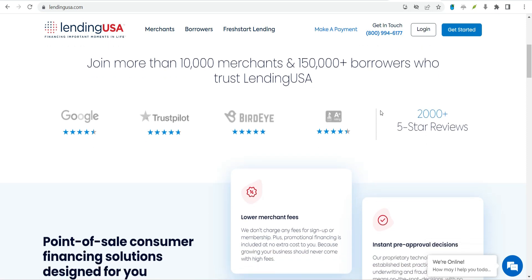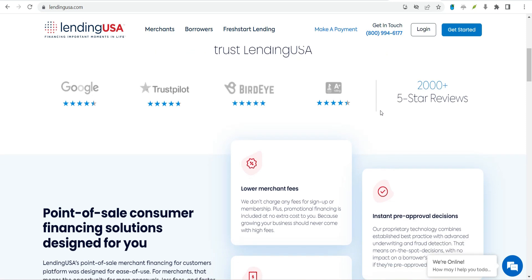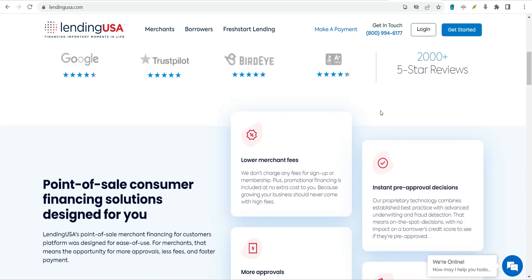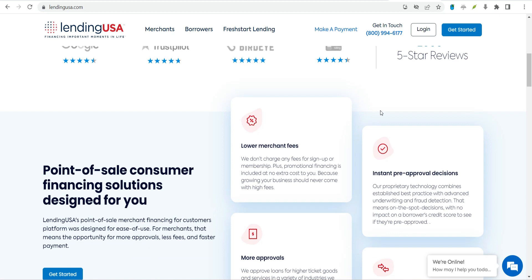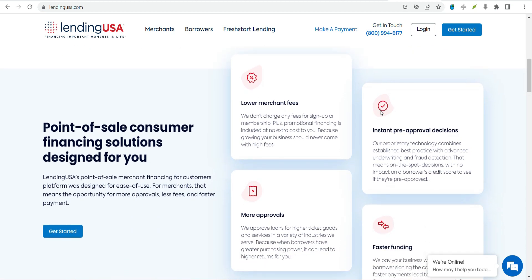What can Lending USA personal loans be used for? Lending USA offers financing for consumers to give them extra time to pay for certain services related to health care, funerals, pet care, and other purchases. Loan options are offered by the merchant at the time of the sale.